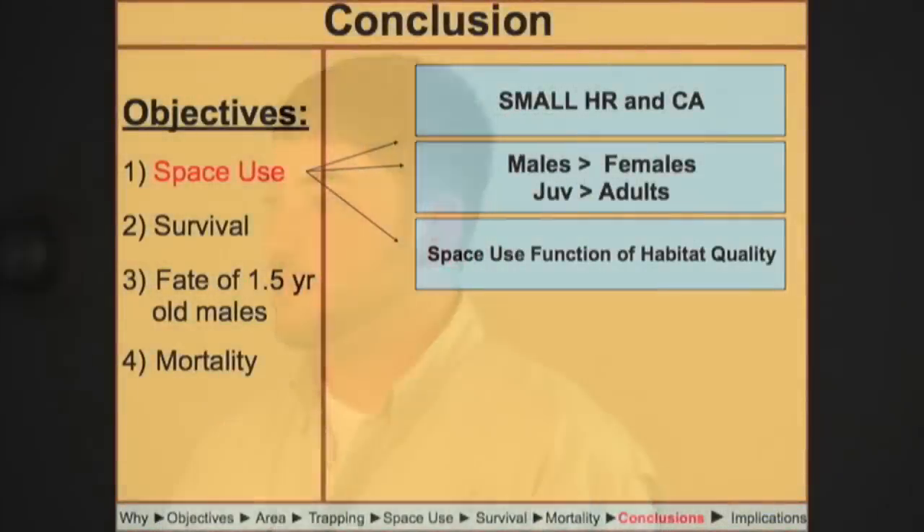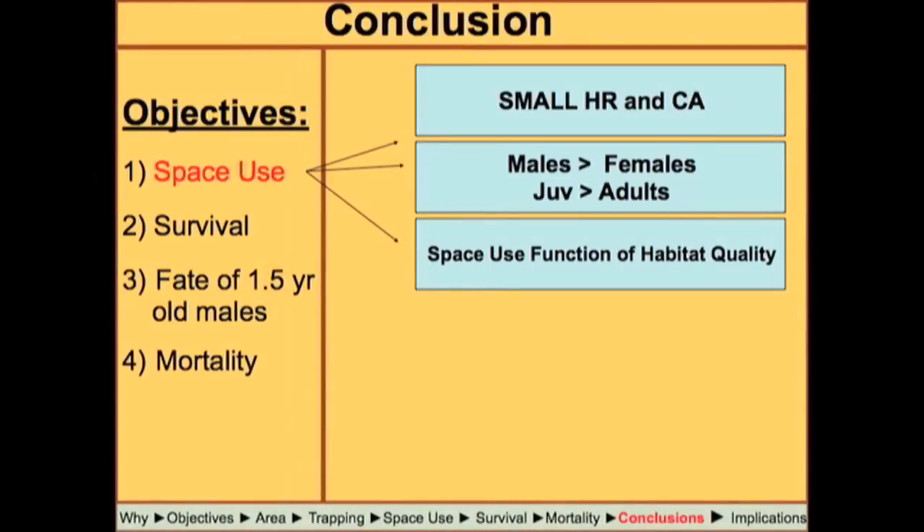Looking back over our objectives to make sure we covered everything: for space use, we found that deer aren't moving much, with small home ranges and very small core areas in this well-managed bottomland hardwood forest. Males are moving more than females — as expected — and juveniles are using more space than adults. We believe space use is a function of habitat quality; the deer are responding to the well-managed forest by not moving much because they have all the resources they need.